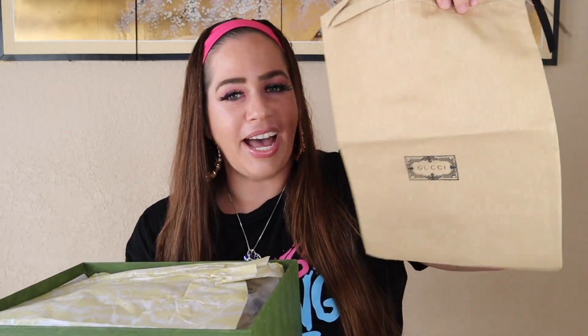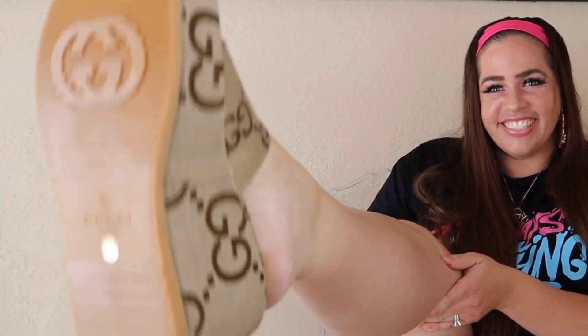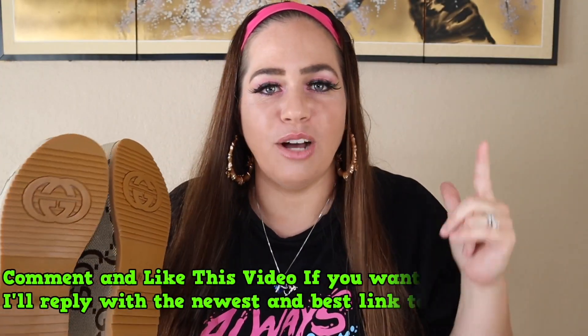Here is the moment — unboxing these platform Gucci sandals, the hottest shoe of the summer. It comes with a nice shoe bag and nice tissue paper. Oh my god you guys, these are so sick! These are exactly like the picture. Look at these Gucci sandals — perfect condition, nice rubber bottom with the Gucci logo. They are so amazing. I ordered a size 41; I'm normally a size 8 to 8.5. Sick from the front, sick from the side, and sick from the bottom.